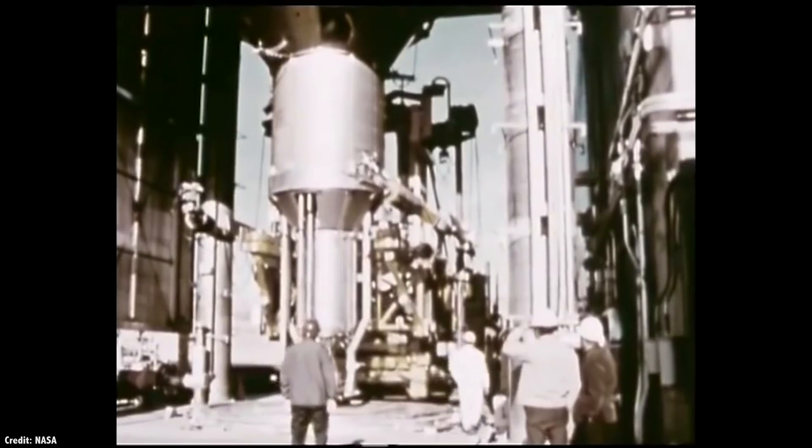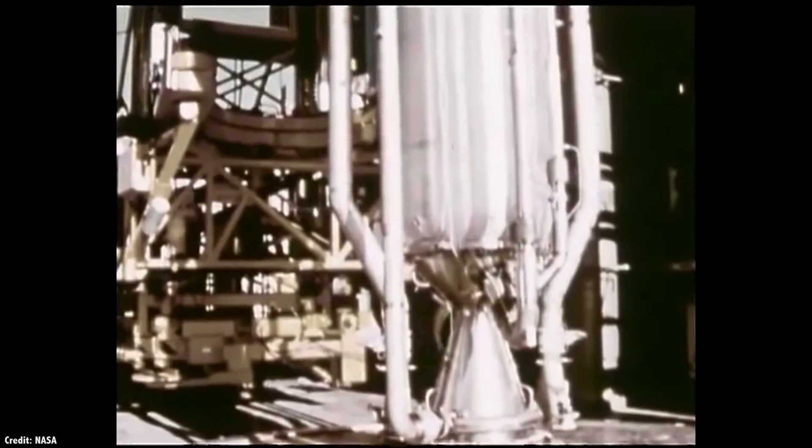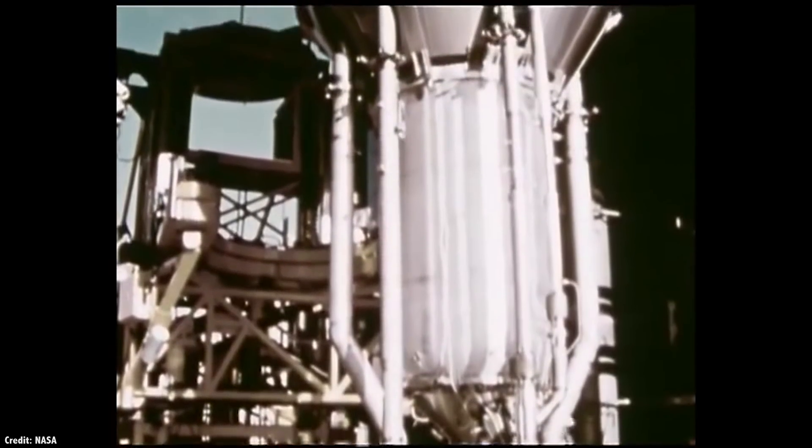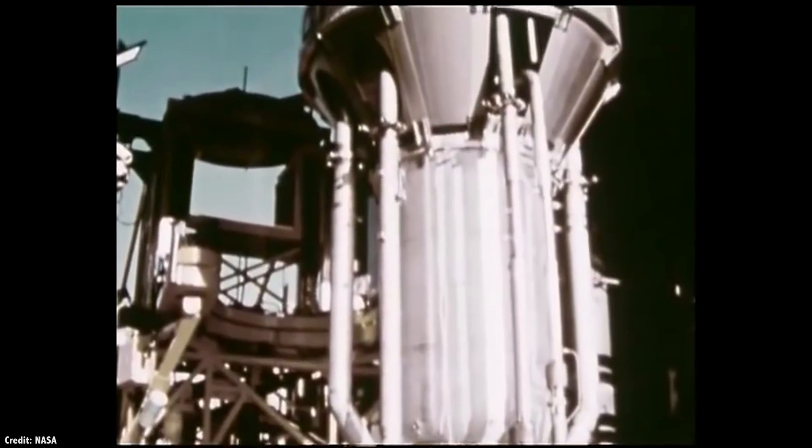But then the US decided that it didn't want to go to Mars anymore. They wanted the Space Shuttle instead. The program was shut down in 1973, and nobody tested nuclear reactors since then.